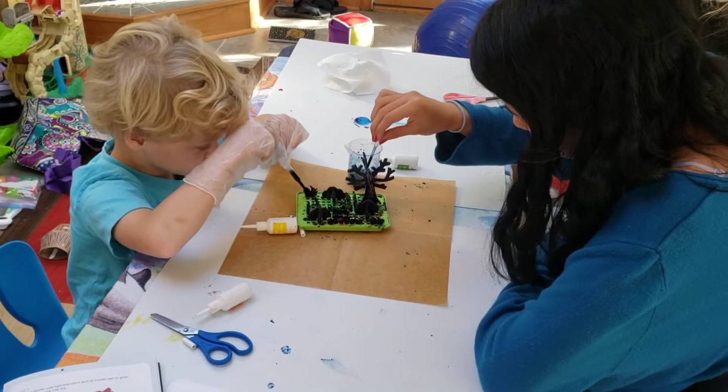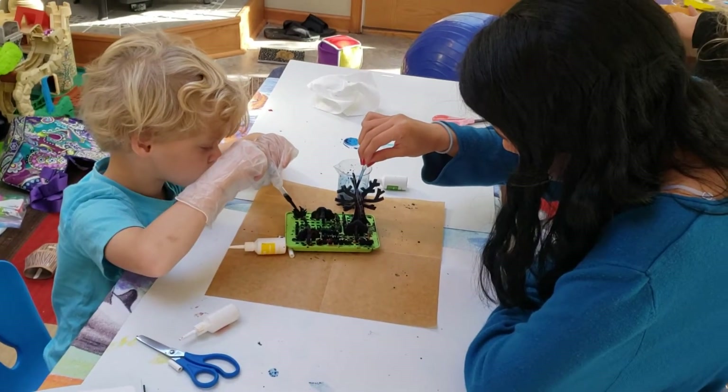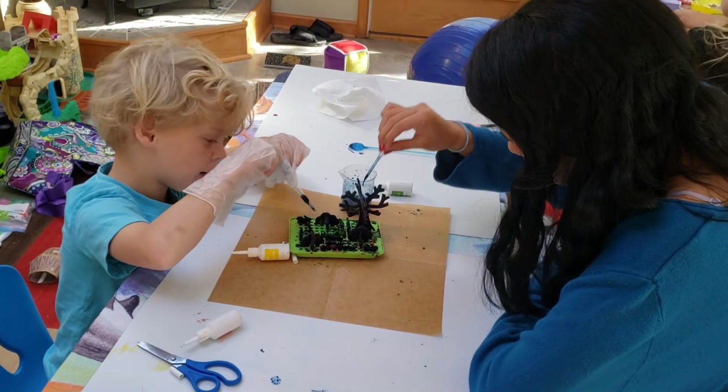Here we are doing our crystal growing science project. Are you having fun, Zach? Yep.